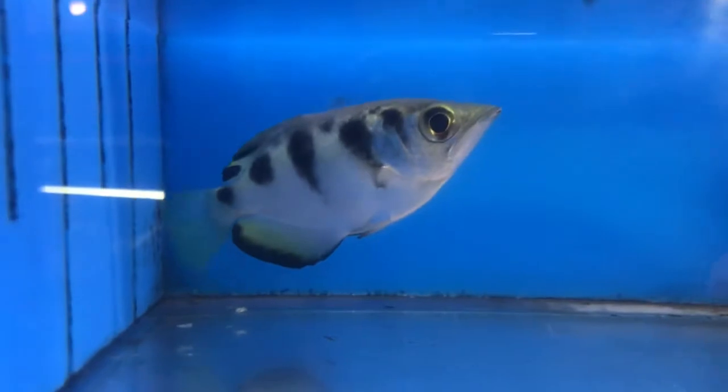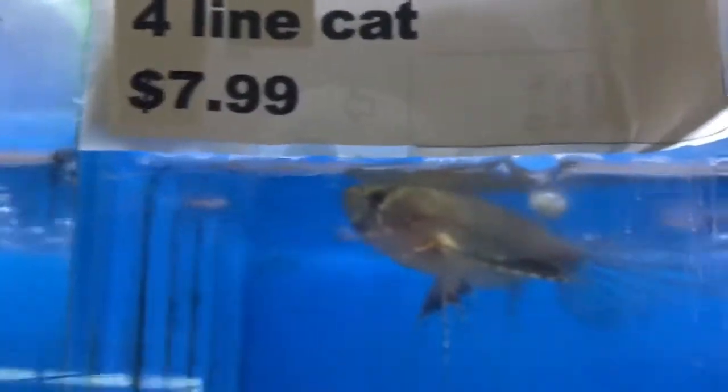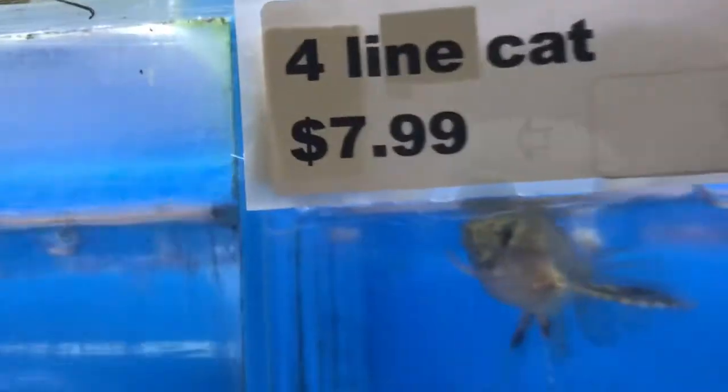The koi cichlid, a nice archer fish — these guys are always one of my favorites. Pig nose puffer just chilling. Another one of these African butterfly fish — they're always a big seller. And a four-line cat.